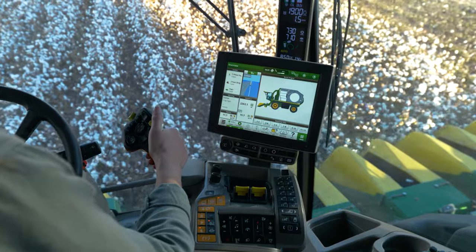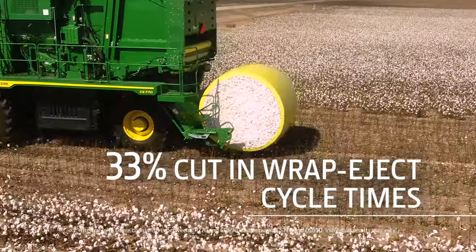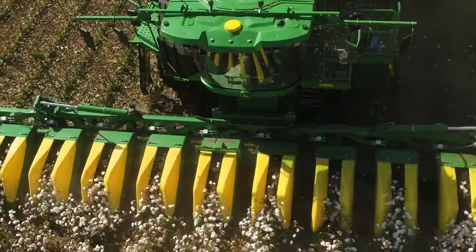The new module handling system also cuts the wrap eject cycle time by one third, so you can stay at harvest speeds longer, making the most of every minute in the field.